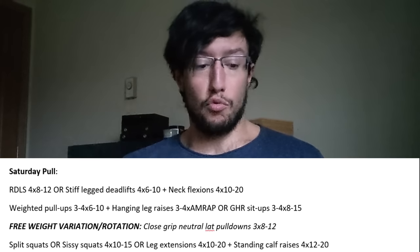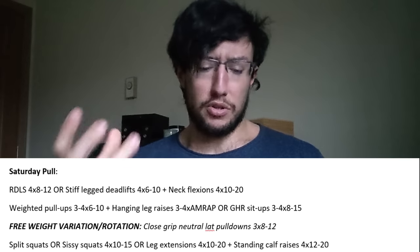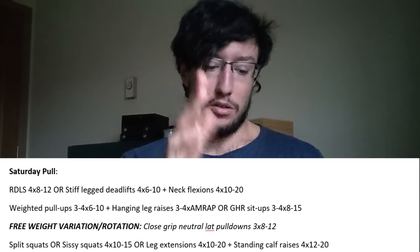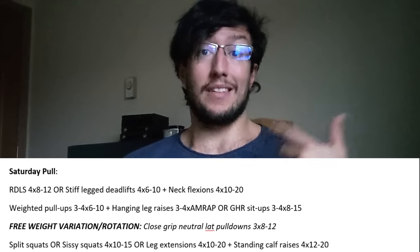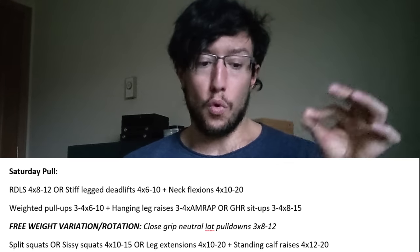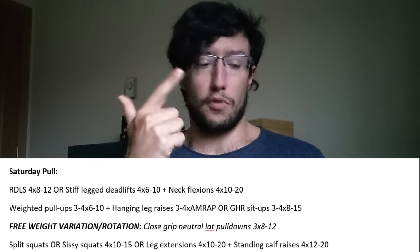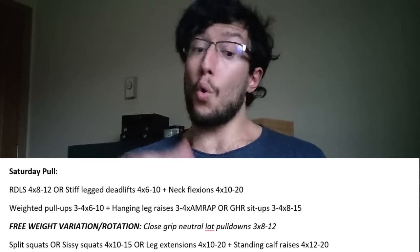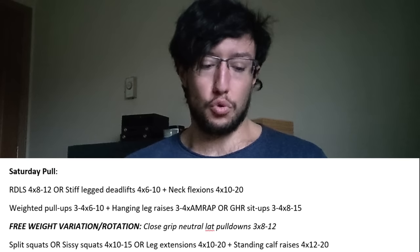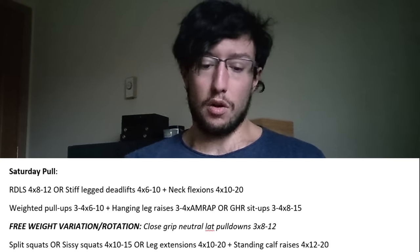You still have a quad-focused movement for the day: split squats or CC squats, 4 sets of 10–15, high volume, to hammer the quads without stressing the posterior chain. In total across the week you get nine sets of pure quad isolation — enough to grow massive quads — and eight hard sets for hamstrings, lower back, and glutes, which is plenty. If you're tired, you could do leg extensions instead: 4 sets of 10–20. We finish the week with standing calf raises: 4 sets of 12–20. And that's it for the hybrid calisthenics program.